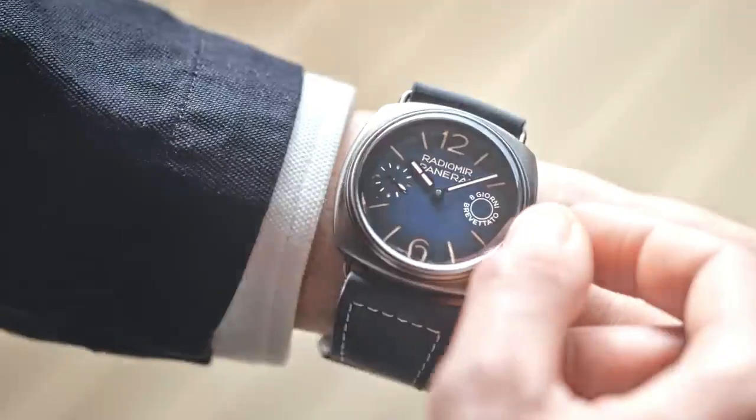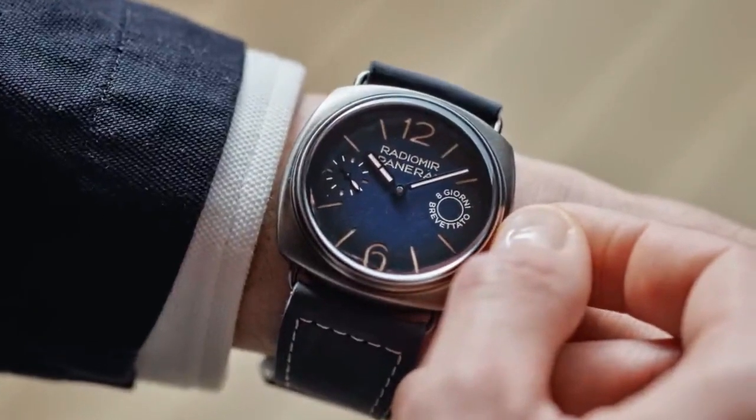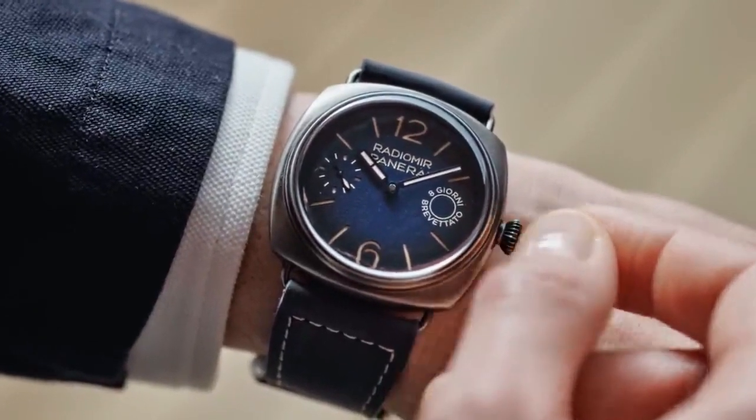Inca Block Parachock anti-shock device. Power reserve is 8 days with 2 barrels and 146 components.